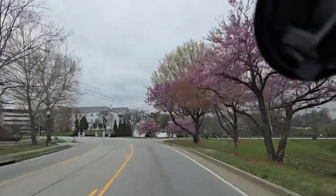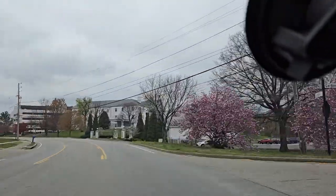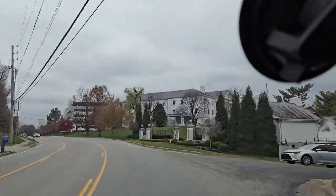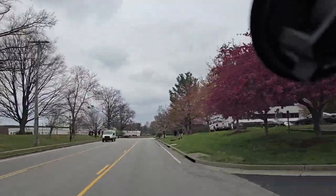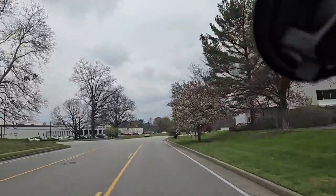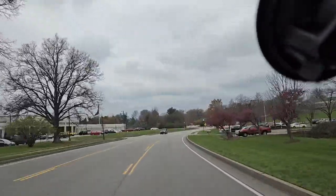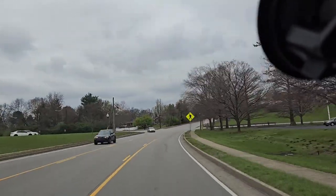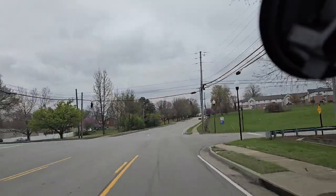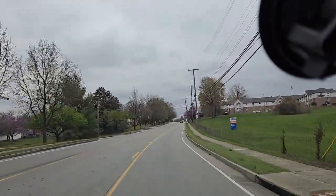It drives really well and I love that it doesn't have any accidents. Seems like the owners took good care of it, except for keeping it clean. Yeah, just great acceleration — it's not struggling at all.